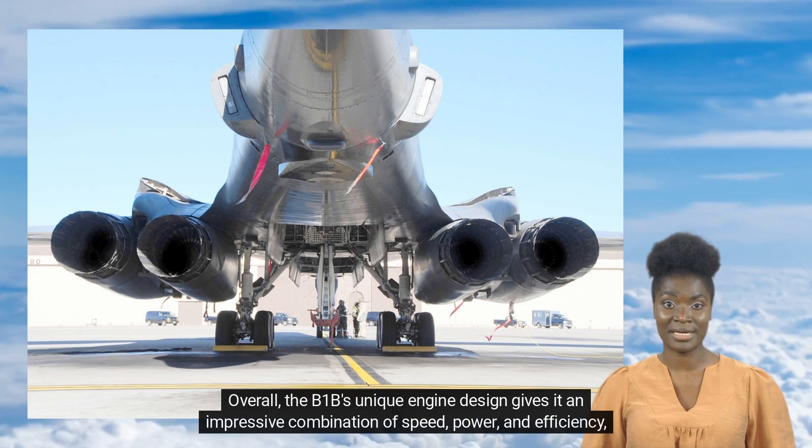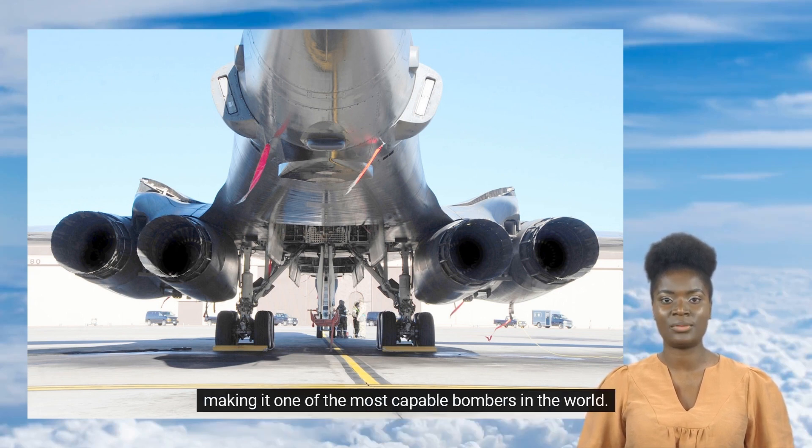Overall, the B-1B's unique engine design gives it an impressive combination of speed, power, and efficiency, making it one of the most capable bombers in the world.